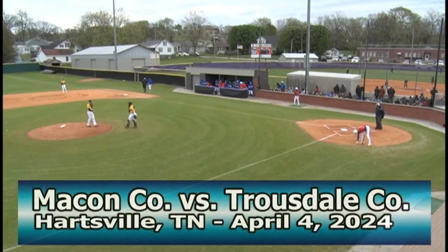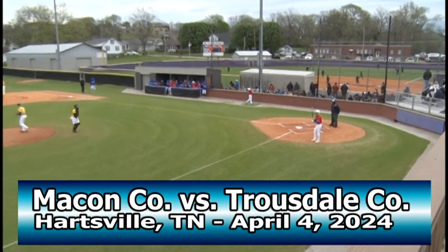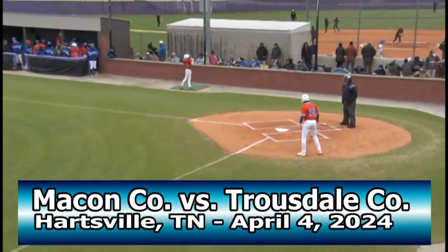We're ready to get underway here in Hartsville, and first up for the Tigers, shortstop, number 20, Braylon Flowers.